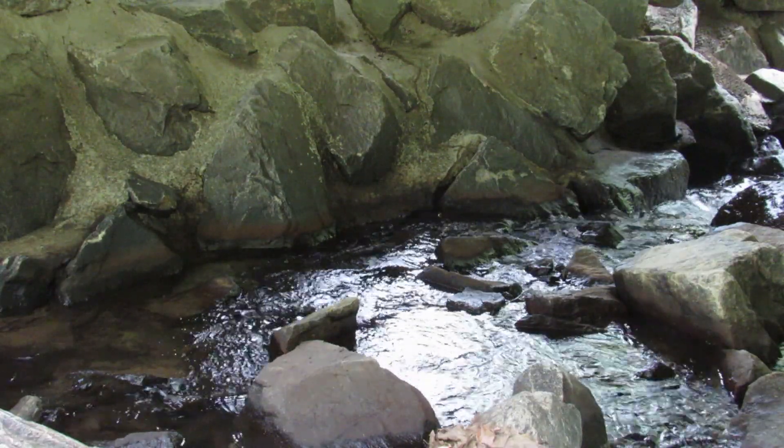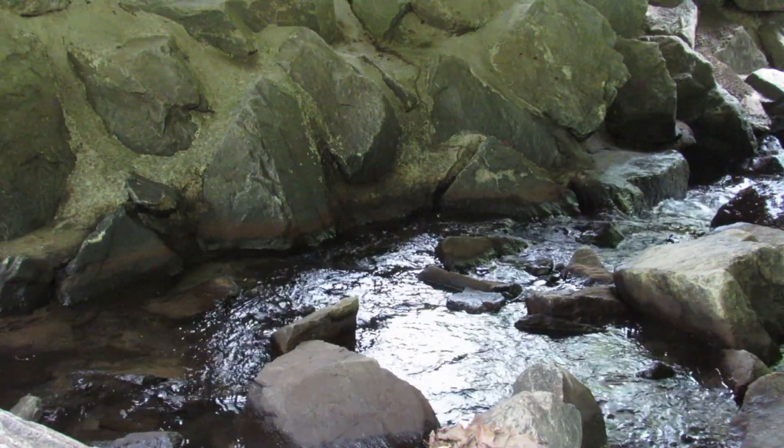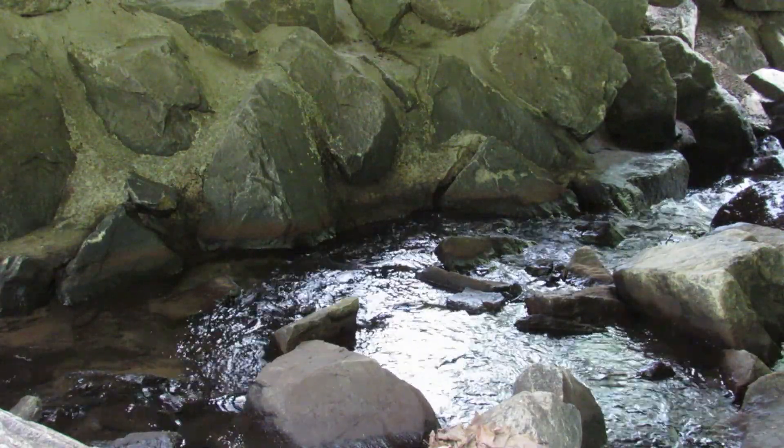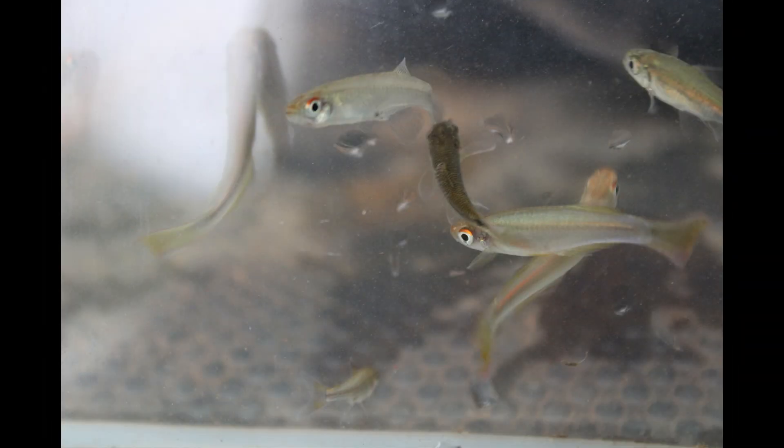I wasn't the best fisherman on the planet — I only caught three here, but my friends did a lot better and helped me out with a few extras. The fish look like nothing when you bring them out of the water. These are shots taken in the back of a truck — they're stressed, they're largely colourless, but if you put them in the right light in the aquarium, you start to see something very unexpected.